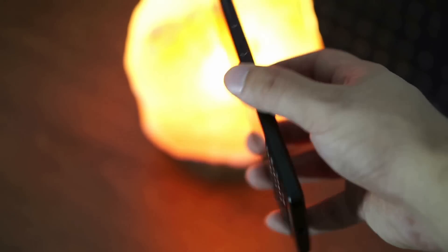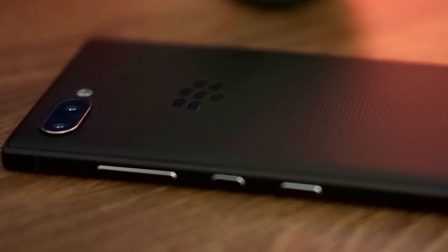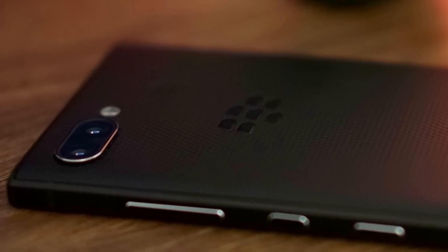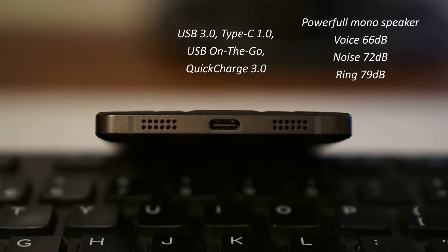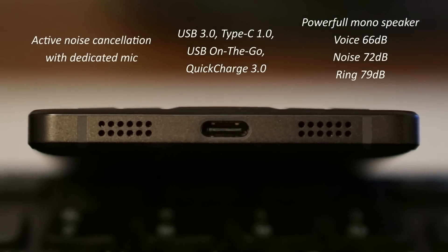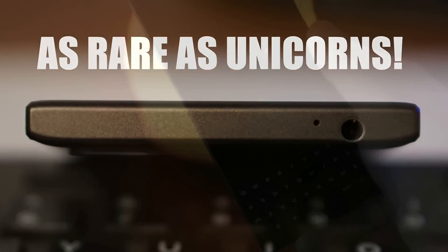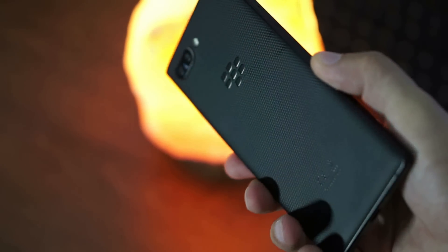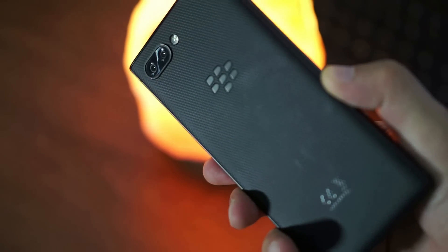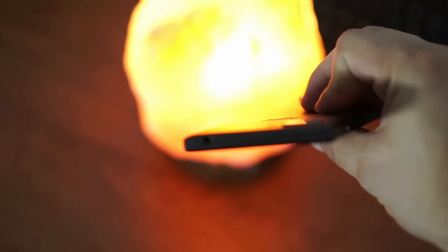On the back, the dual camera system sits behind scratch-resistant glass, but it's not level with the rest of the phone. On the bottom side, a USB Type-C charging port is surrounded by the speaker and microphone grills. And a 3.5mm headphone jack is also present on the top of the phone. All in all, perfect build quality and design from BlackBerry — it just might be the only phone out there that doesn't force me into buying a protective case for it.